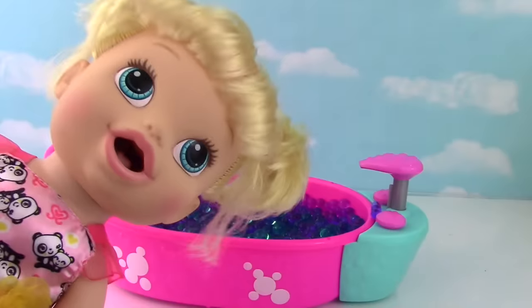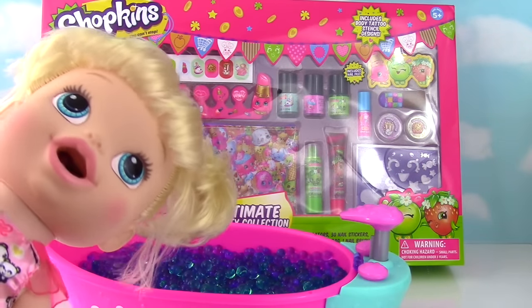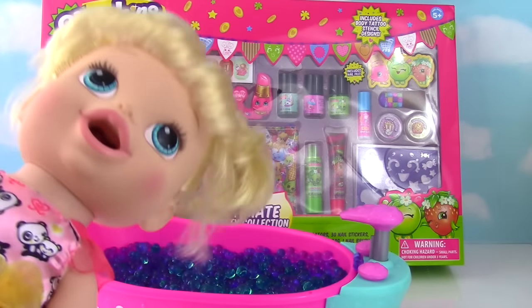Well Annabelle, you are in luck. I am? We have the ultimate beauty collection from Shopkins. Awesome sauce! Let's get this Shopkins party started.